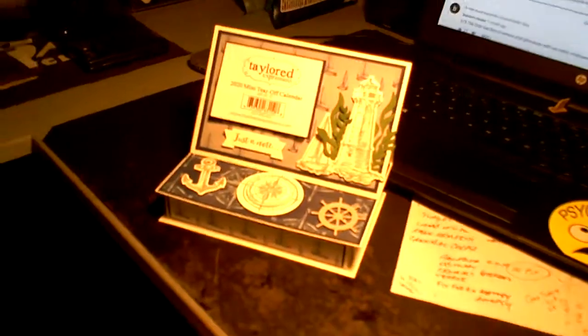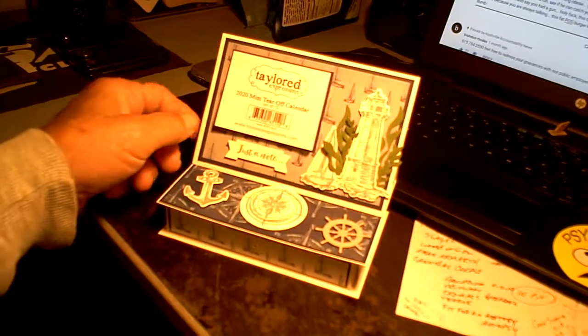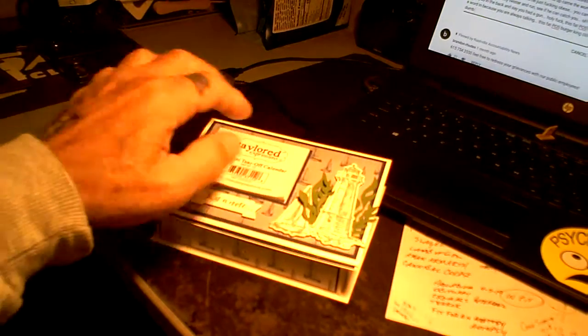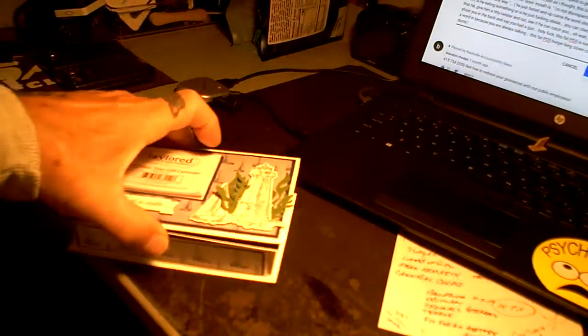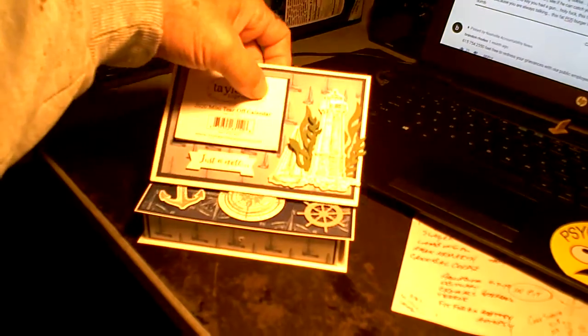My honey came up with something new that she made in the cellar. Look at this. And what is it? It's a calendar.